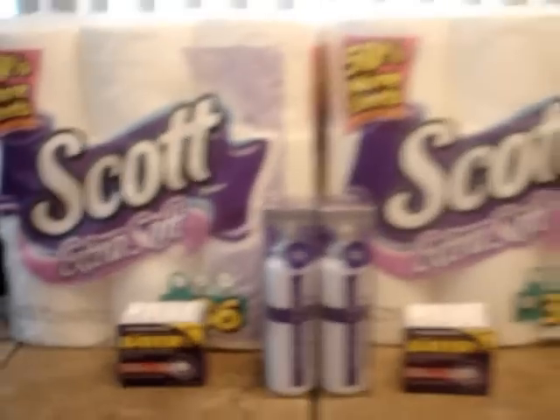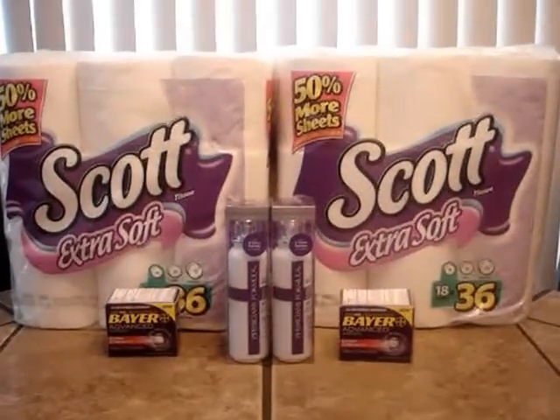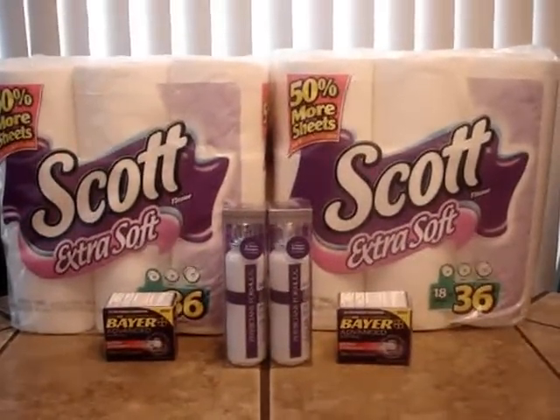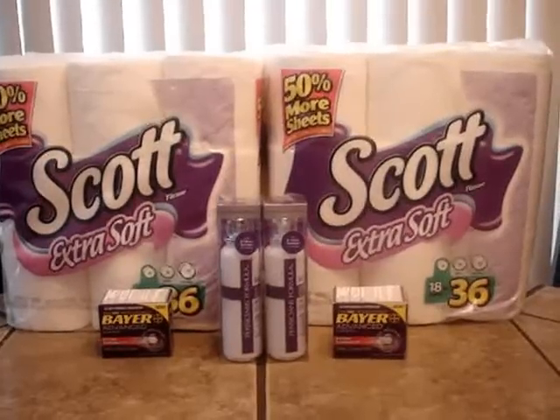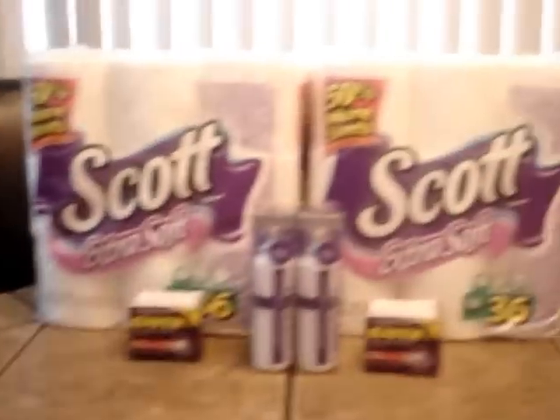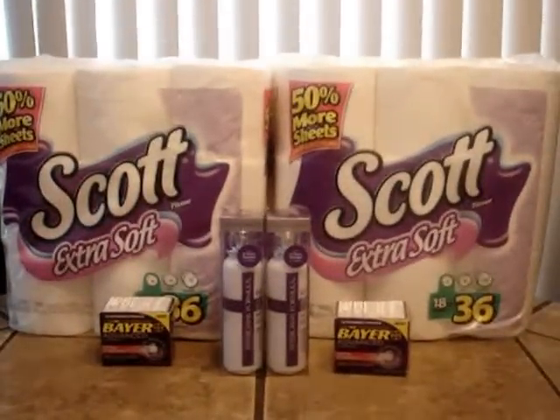Those were the main ones I wanted to point out for the gas card deal this week and next week. If you have any questions, you're of course more than welcome to leave them in the comments below. Hopefully this has helped you with the gas card deal this week. I'll probably do another video once I'm able to do a bit more — maybe get the shampoo and everything. Thanks for watching.